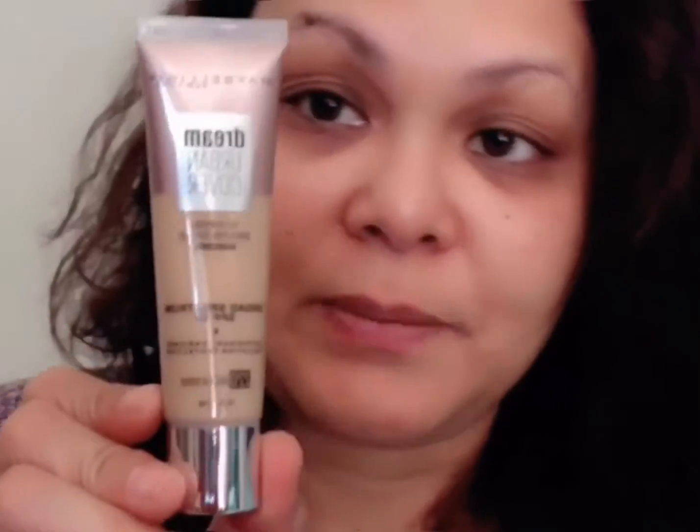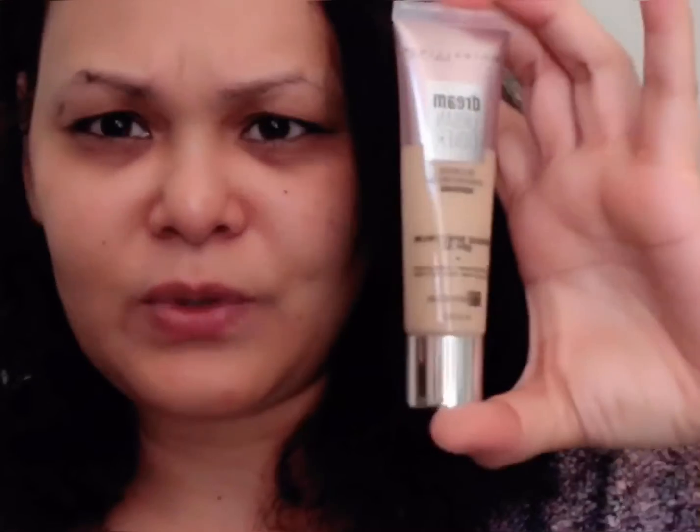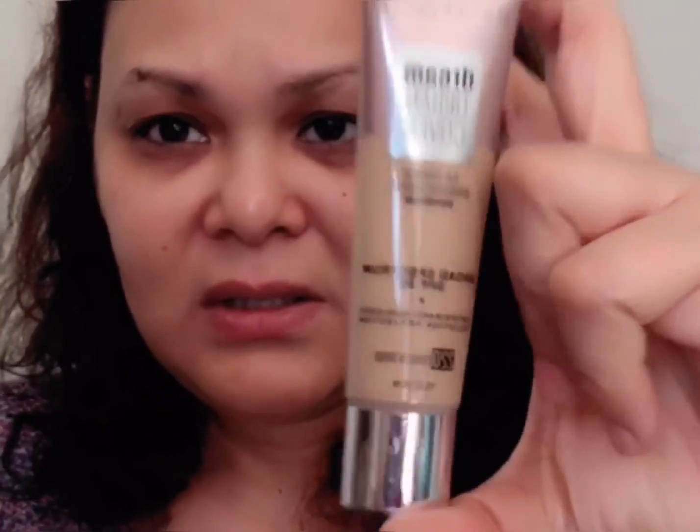I also got the Dream Urban Cover from Maybelline in the shade Natural Beige. I thought it was big when I saw it online, but it was just so small. I've heard a lot of good reviews about this one.